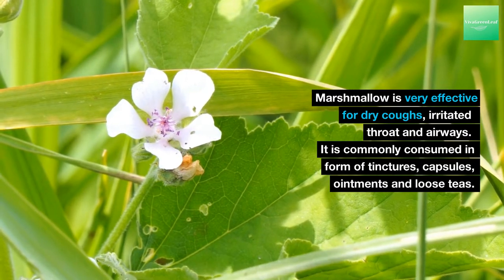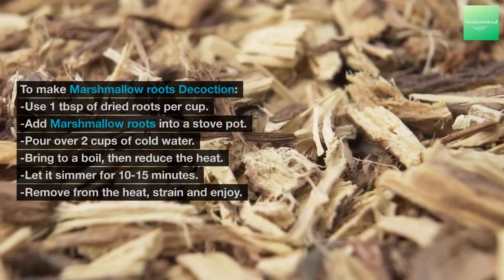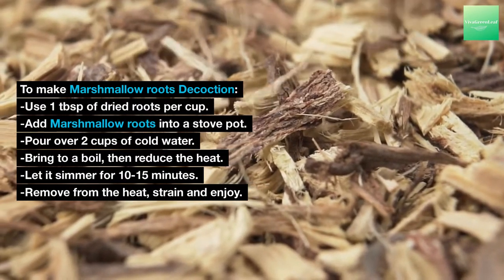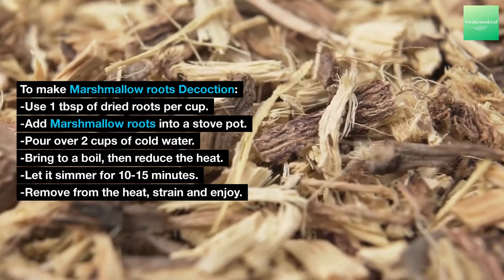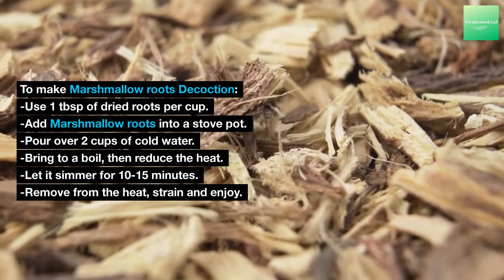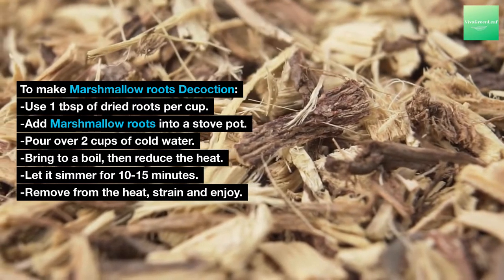It is commonly consumed in the form of tinctures, capsules, ointments and loose teas. To make a marshmallow root decoction, use 1 tablespoon of dried roots per cup. Add marshmallow roots into a stove pot, pour over 2 cups of cold water, bring to a boil, then reduce the heat. Let it simmer for 10 to 15 minutes, remove from the heat, strain and enjoy.